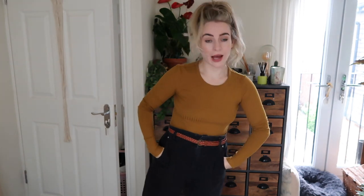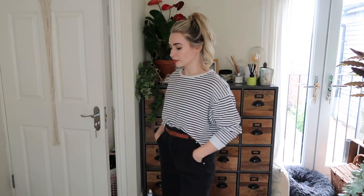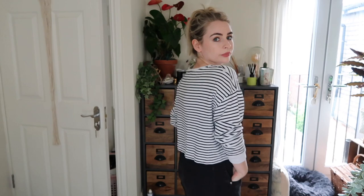I found this organic cotton stripy top from Zara — I really like stripy tops but only have one in my wardrobe, so I'd like to add more. It's long-sleeved and a little bit cropped.